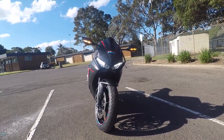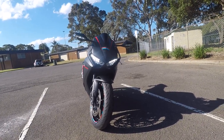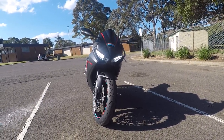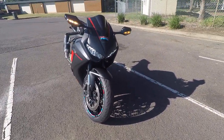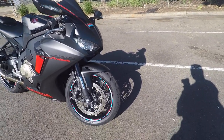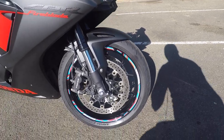Hi guys, welcome to my world. My name is Shaq. We're doing a quick walk around my 2017 CBR1000RR, and I'll be showing you some of the modifications I've done to my bike.